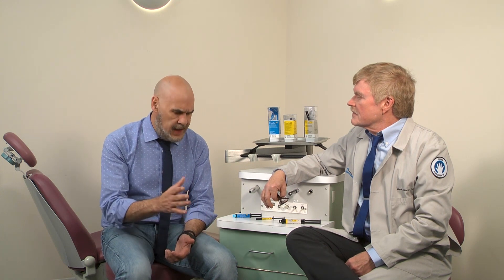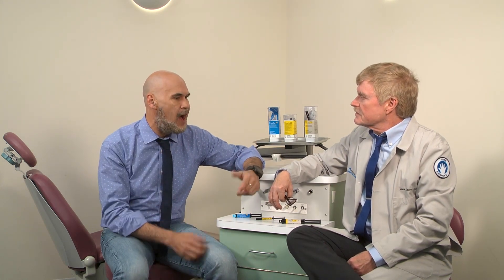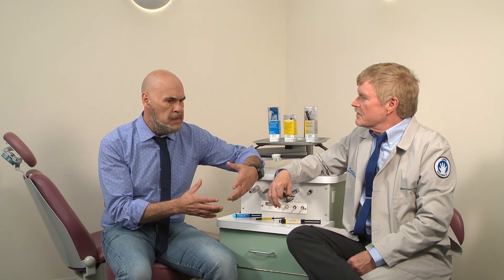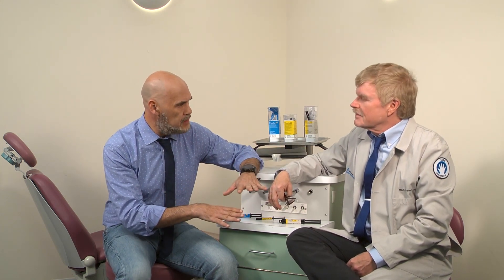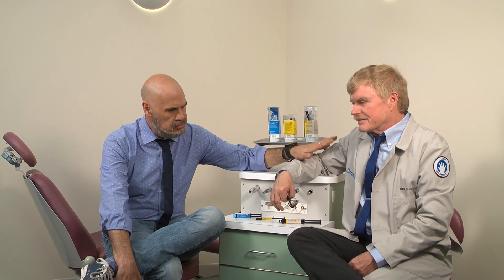That took a while, but that was the beginning of the Thera age — at least from a Bisco perspective — introducing TheraCal LC as a product. This product has been little by little revolutionizing the way dentistry is practiced, or at least how restorations are being done today. The concept of lining has been around for a while, but lining with something that does two things — releases calcium and generates an alkaline pH — that is the key distinction.